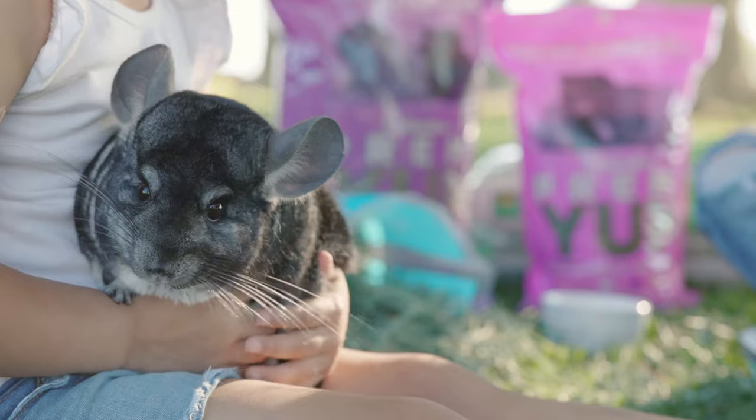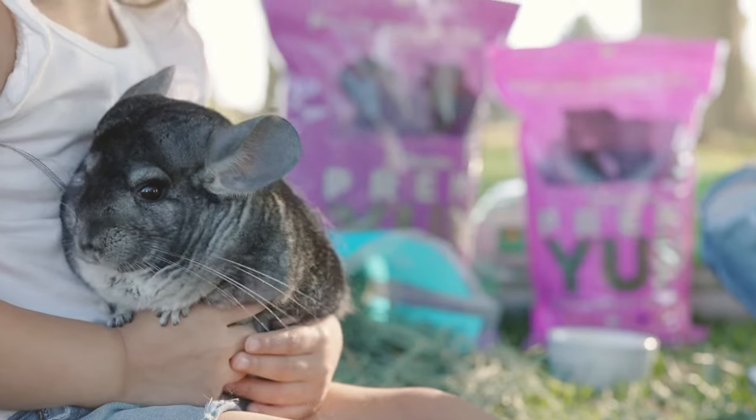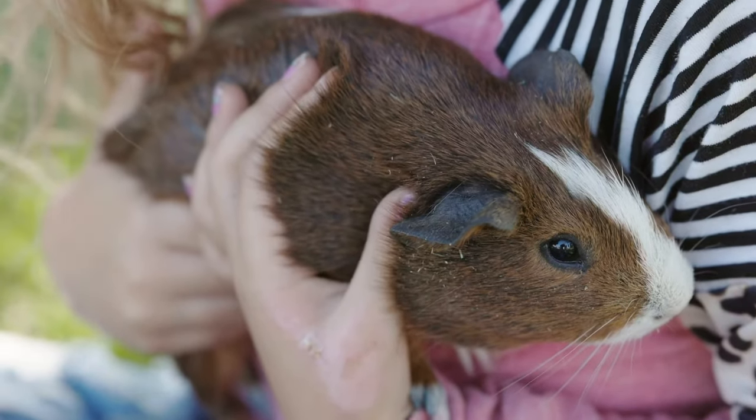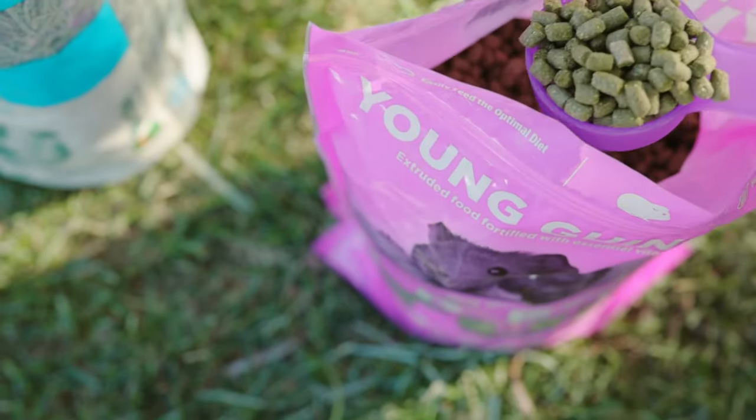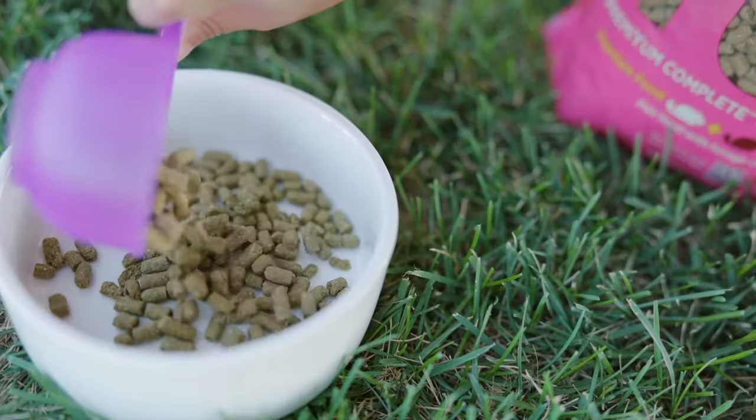Is it hard to know what your furry friend needs? Your little family member can feel loved knowing that each bag of premium fortified food contains only the highest quality ingredients for their tiny bellies.